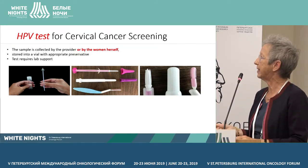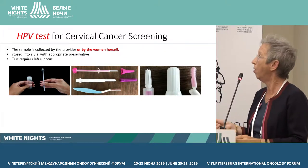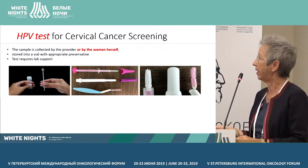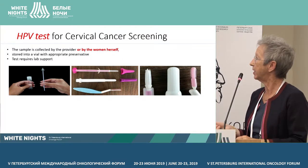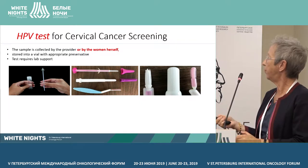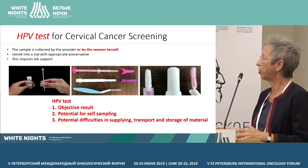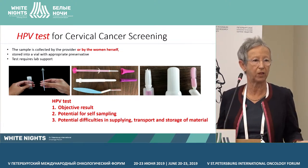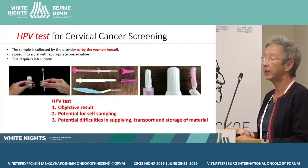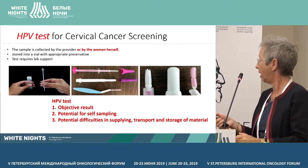HPV tests can be collected by the provider or, very importantly, by the woman herself. It is then stored in a vial with appropriate preservative and then tested. Most tests now require lab support. The interesting thing with HPV tests is that you get an objective result — there is or there is no HPV. There is a potential for self-sampling, but there are potential difficulties in supplying, storage, or transport of the material.